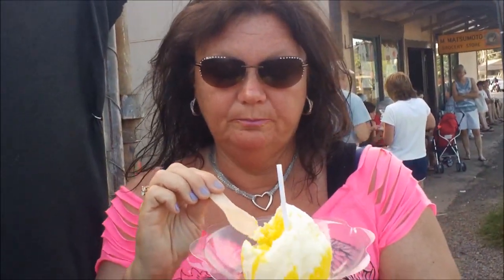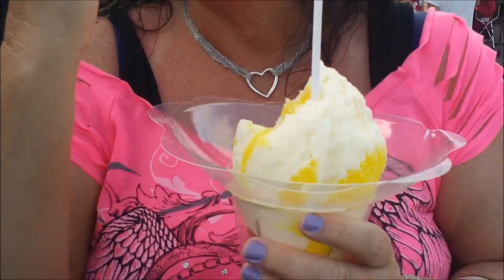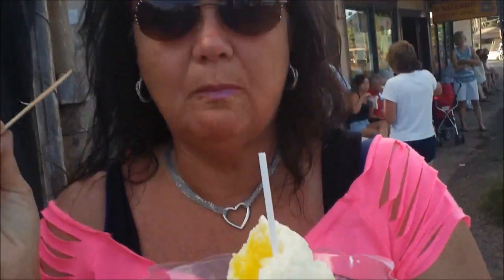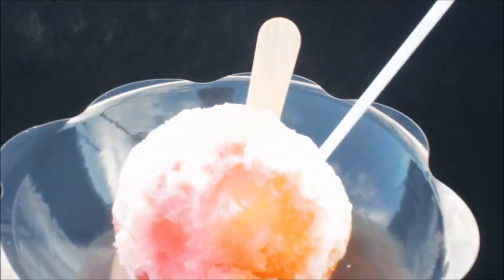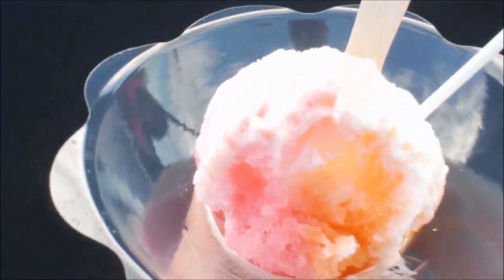We got the Matsumoto shaved ice. That white stuff she's got is a pina colada with condensed milk — we were told to get the condensed milk on it. She likes it with the condensed milk. I got tropical, which has three flavors: papaya, guava, and passion fruit. That's pretty good!